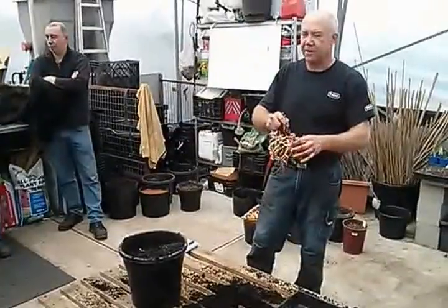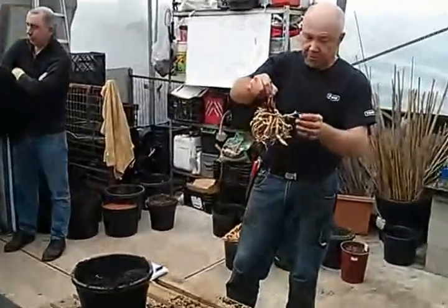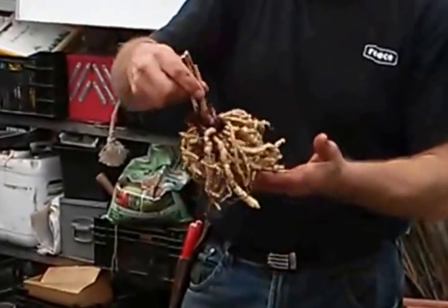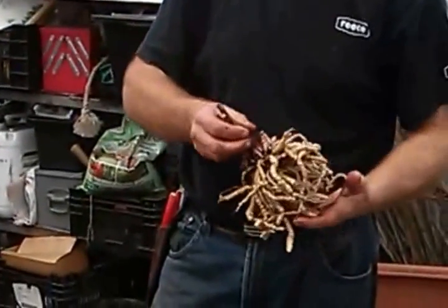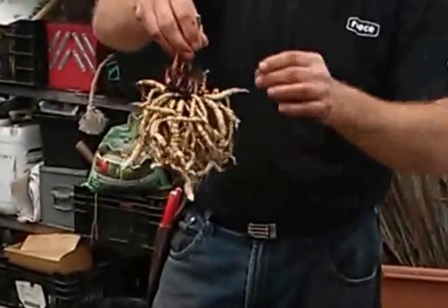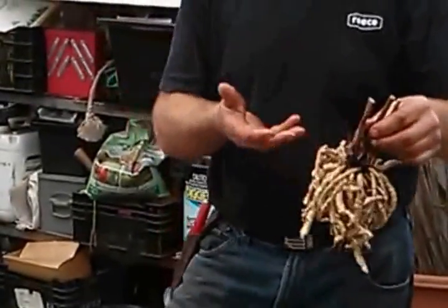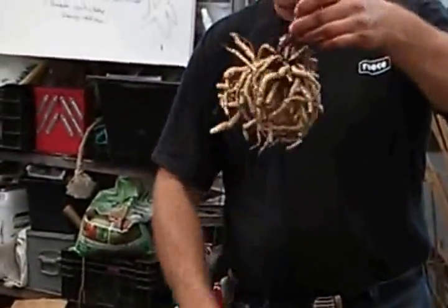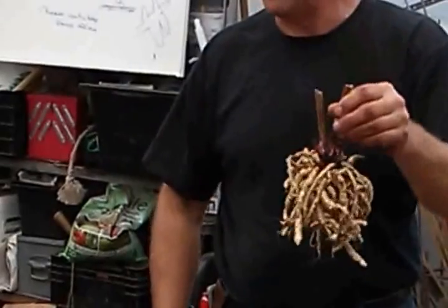They just taste absolutely divine. They used to be a major staple right through Europe. They were introduced to England, we think, by the Romans, and were grown right through that area. But because there's no commercial way you could put that into a supermarket, you're never ever going to find it. So you've got to grow this at home.